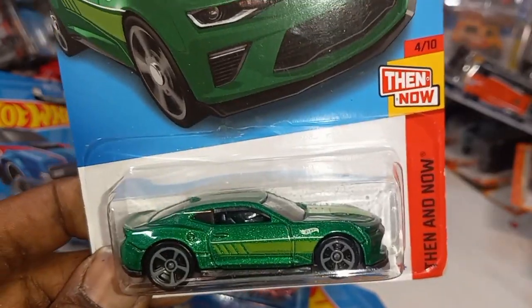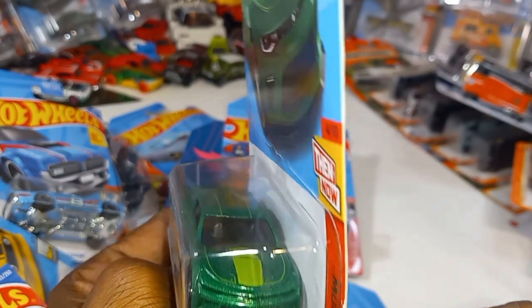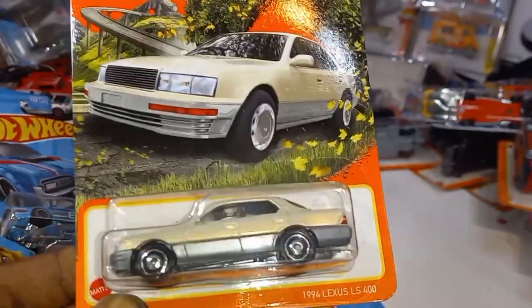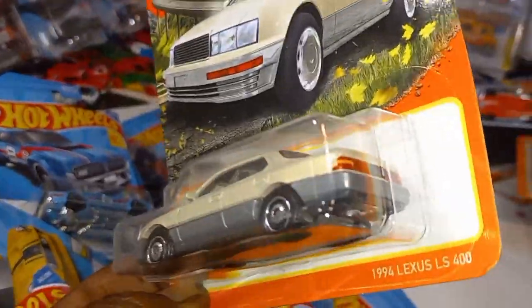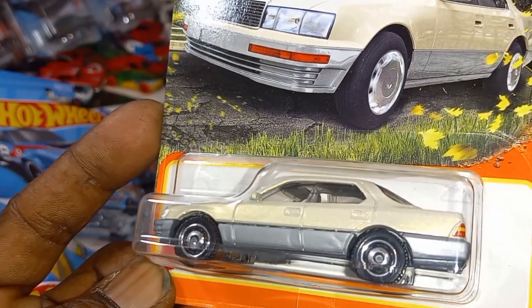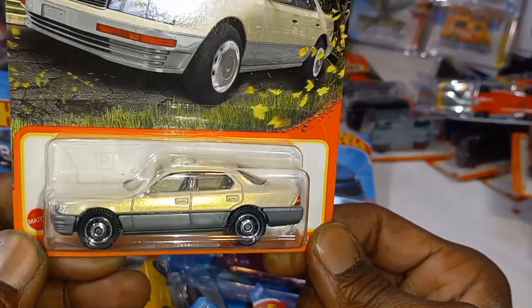2018 Camaro SS recolor from Then and Now — I like that green, evergreen. Check that out — that is pretty cool, straight. I've been looking all over for this casting and I finally found it: the 1994 Lexus LS 400. Ever since they announced this was coming out, I could not wait to find it on the pegs — I love this car. My uncle had a car just like this; I used to love riding in it as a kid. Check that out — that is awesome. Rear tampo, they did a really good job for a dollar and some change. You cannot beat that.